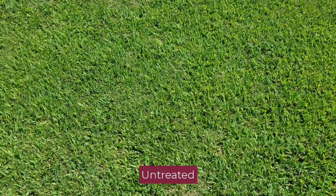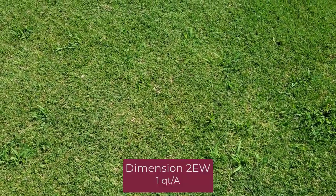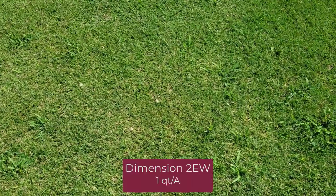The first plot we're looking at is the untreated control, and you can see an excellent stand of crabgrass in this stand of Bermuda grass. The next plot is Dimension at a half pound active per acre — one quart per acre — and you can see pretty good crabgrass control.